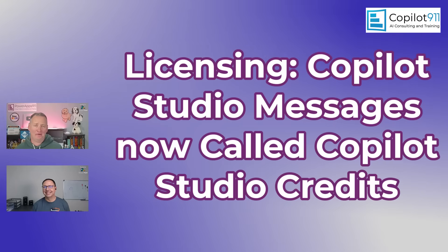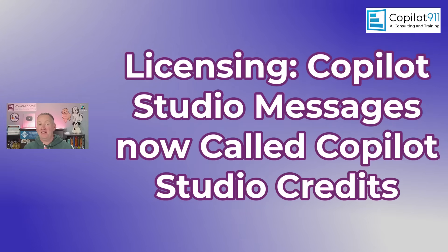On the Copilot Studio side, the consumption license has for a while been called 'Messages' — like, 'this action takes five messages,' or 'it's only one message' — which didn't make much sense. So they've renamed Copilot Studio Messages to Copilot Studio Credits, which is much more intuitive. Just heads up: if you're seeing people talk about Messages and can't find that term anymore, it's now Copilot Studio Credits.